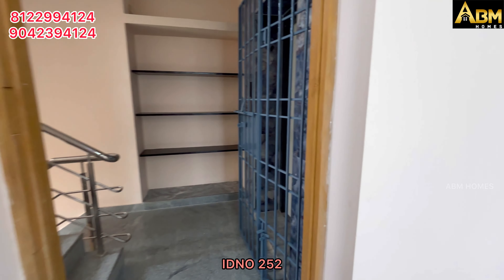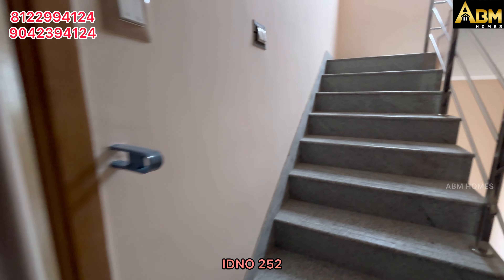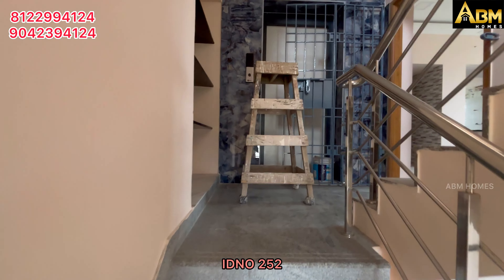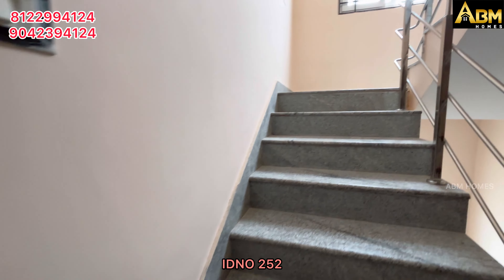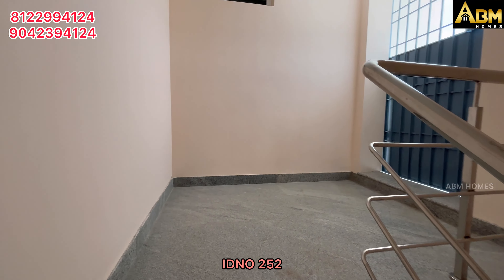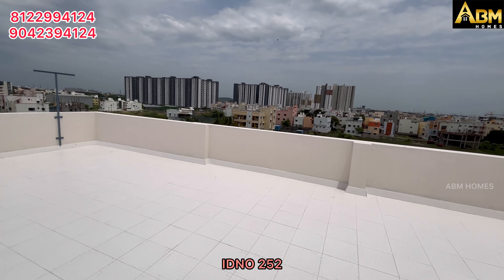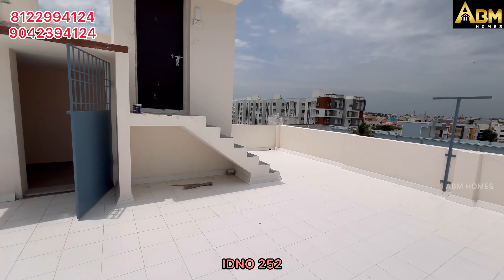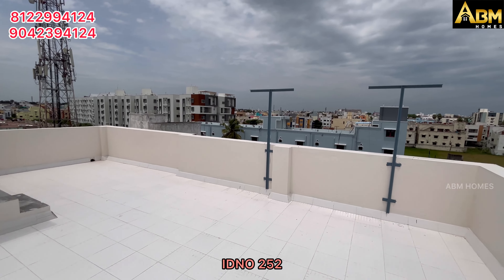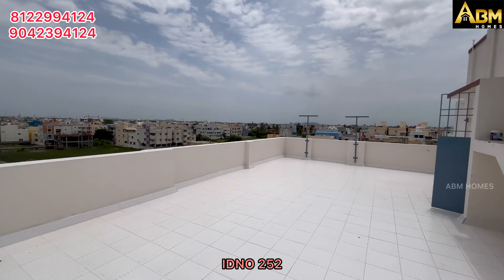If you want to buy and rent out this flat, you can get a rental income of 15,000 to 16,000 rupees. You can buy a single flat at a rate of 56,995 rupees per square foot. The price includes GST, car parking, and registration. Thank you for watching.